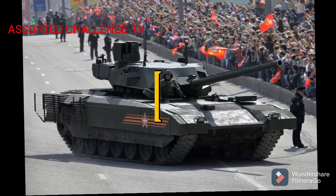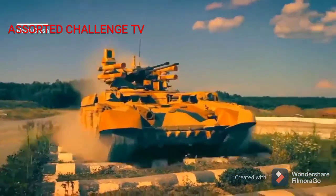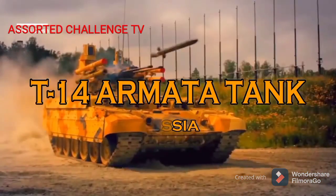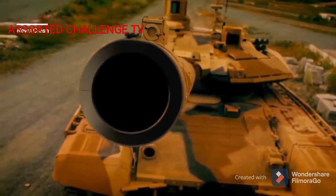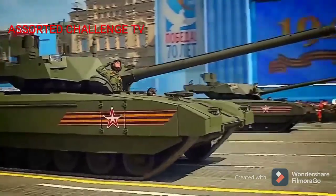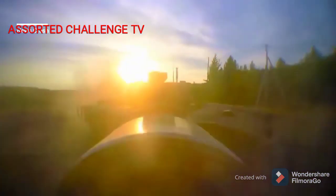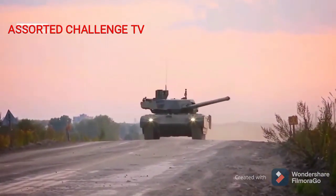Number 1. T-14 Armata Russian Tank. The T-14 Armata is a Russian main battle tank based on the Armata Universal Combat Platform. It is the first series-produced next-generation tank. The Russian army planned to acquire 2,300 T-14s in the period 2015 to 2020, but production and fiscal shortfalls will restrict the number built to just 100 by 2020. The first batch of T-14 Armata tanks will be deployed to the Taman division after 2020, after the completion of all state tests.